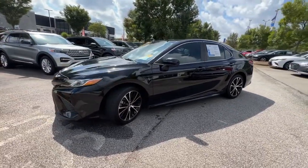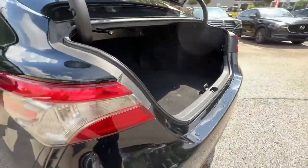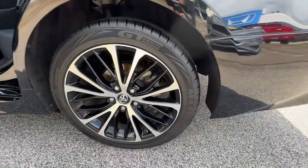With seductive style, premium craftsmanship, customizable driving modes, and powerful performance to give you a truly inspired driving experience.